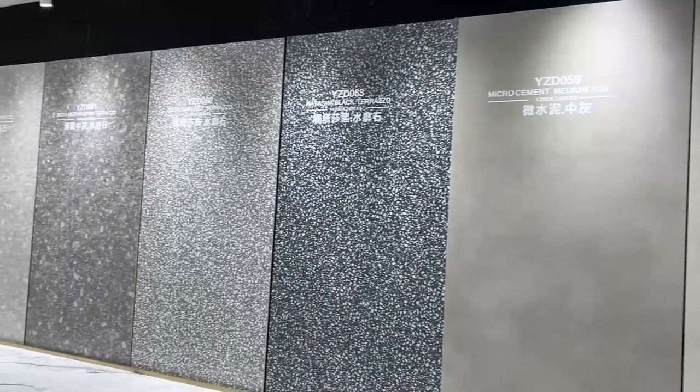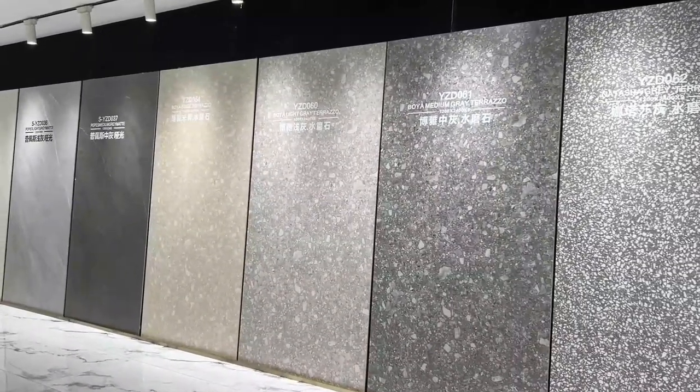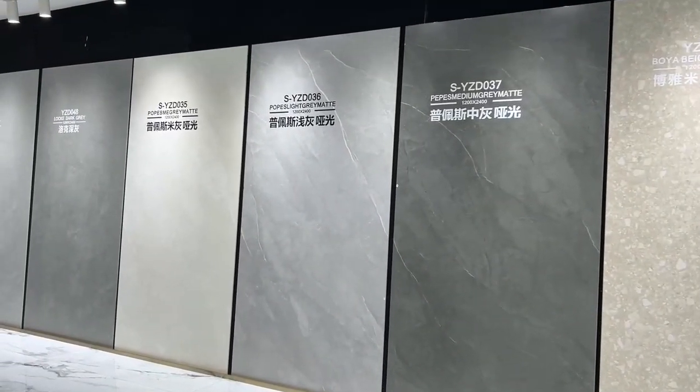This series is the matte surface, which is anti-slip. Available in dark gray, light gray, and beige color.